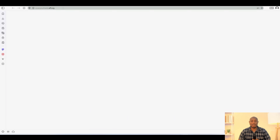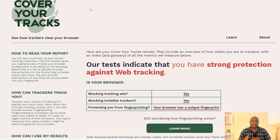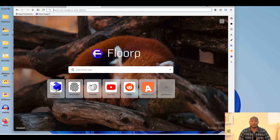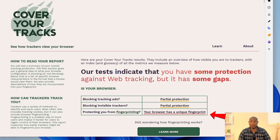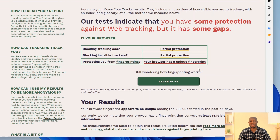Next, we are moving on to Vivaldi. Let's run the test and give it a few minutes to finish running. And here we are, back to the most common results: your browser has a unique fingerprint. Once more, you are easily tracked around the web even without cookies. Moving on to Flop, we run the same tests and again — your browser has a unique fingerprint. This is easily trackable via fingerprinting on the web.